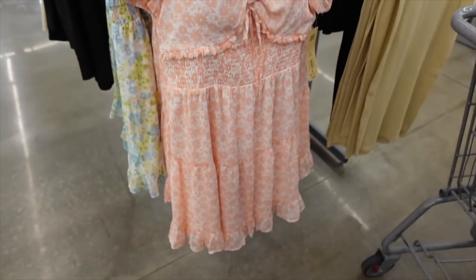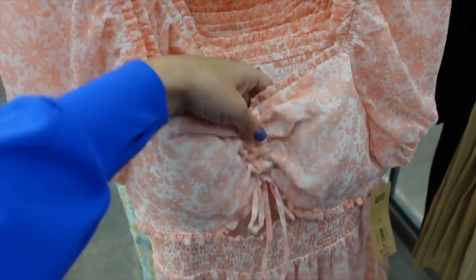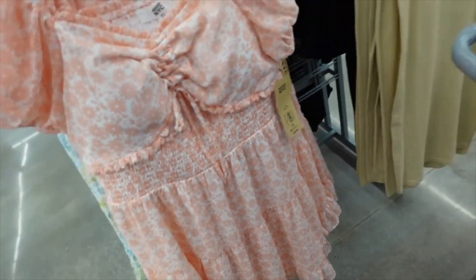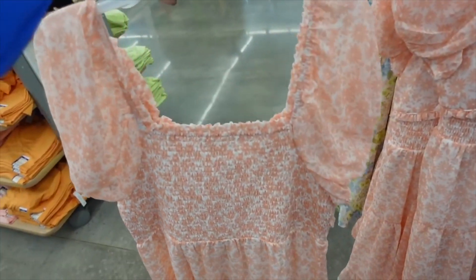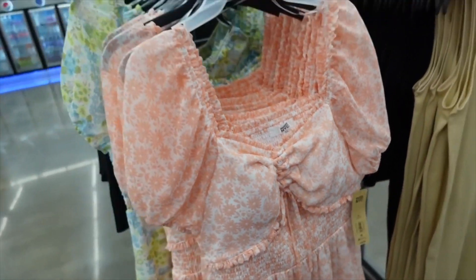This is from Madden NYC — a stretchy chiffon material with a squared neckline, ruched detailing with a cutout, smocking at the waist, tiers at the bottom, and full smocking on the back. Comes in peach floral and blue floral, on sale for $15.